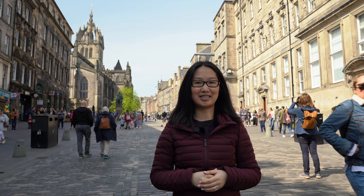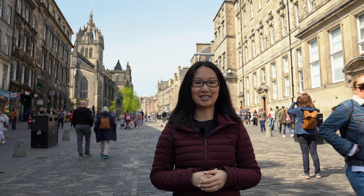Start the day off right with some delicious breakfast. After breakfast, walk it off with a stroll along Edinburgh's famous Royal Mile. Check out Ramsay Garden, Advocate's Close, St. Giles' Cathedral, and more.